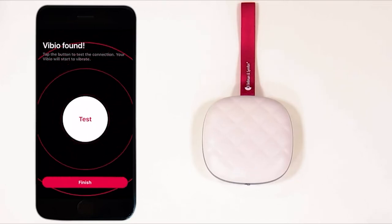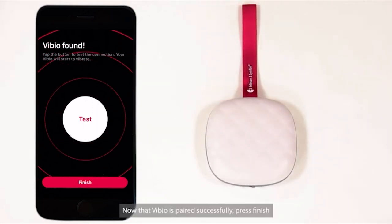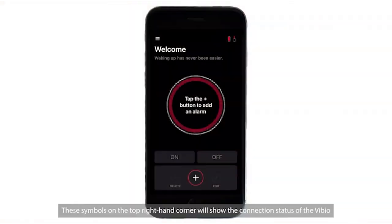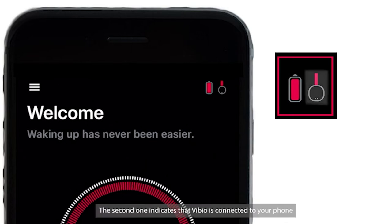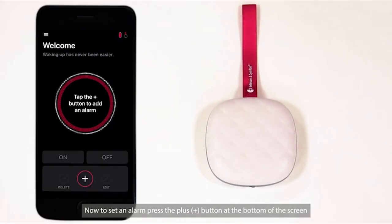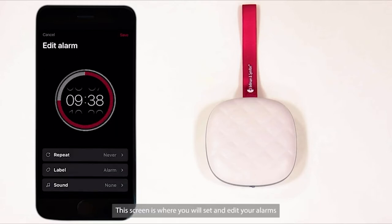Press Pair, then Vibio is found. Tap the Test button to test the connection. Now that Vibio is paired successfully, press Finish, and it will bring you to the Welcome Screen. The symbols in the top right-hand corner show the connection status: the first shows the battery level, and the second indicates that Vibio is connected to your phone. To set an alarm, press the Plus button at the bottom of the screen or the circle in the middle. On the alarm edit screen, drag the numbers up or down to adjust the time, and the circle will change as you adjust.